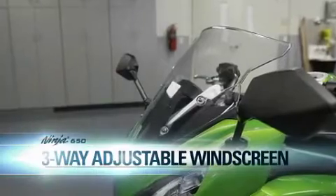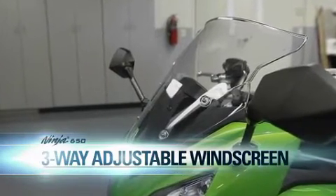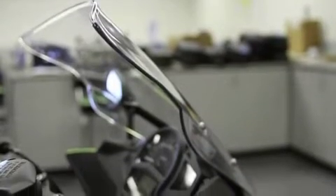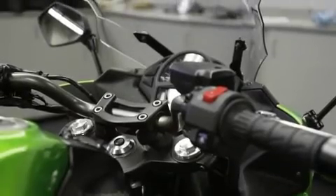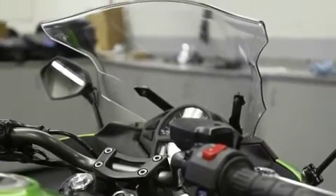3-way adjustable windscreen gives the Ninja 650 a truly sporty look when set all the way down. At the highest position, it provides maximum wind protection to minimize wind buffeting. It's easily adjustable to suit riding style, preference, or conditions. Simple adjustment can really change the entire look of the bike.